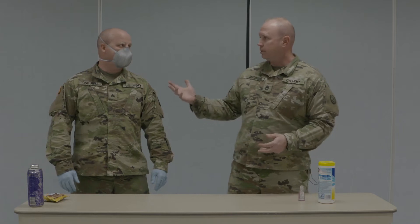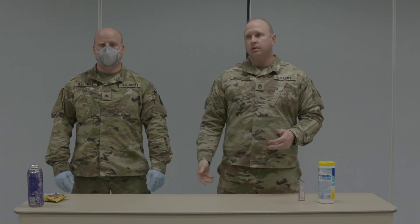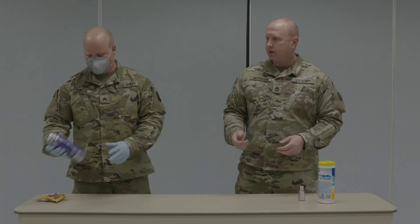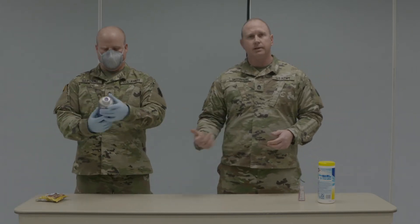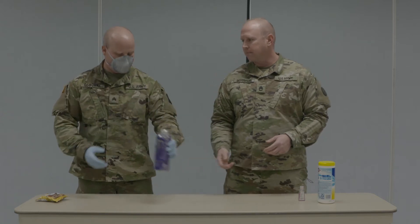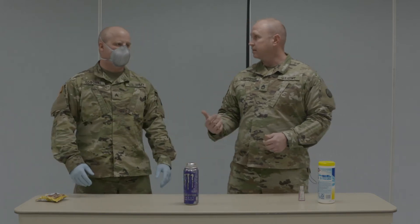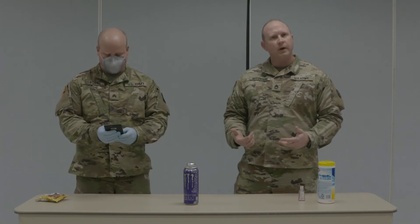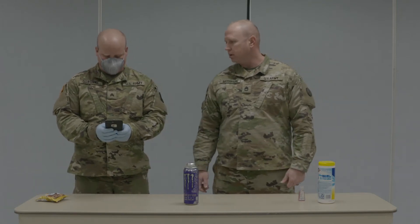Sergeant Osborne here is dressed up in his PPE. He's gone to the grocery store, he's walking through the aisle and he's going to pick up his energy drink, take a look at it — that's what he wants — he's going to go ahead and set that down in the buggy. He's got a text, so he's going to go ahead and answer that text on the phone. Just normal things we would do as we're shopping, answer that.